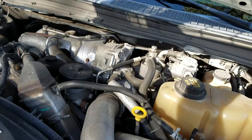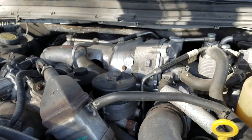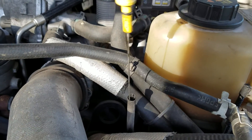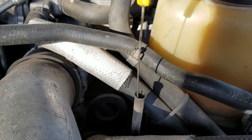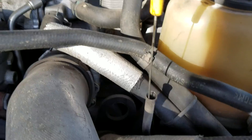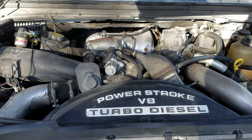2009 Power Stroke, mechanically sound with no blow-by. You will see white smoke coming out — the engine is running with no smoke at all. That means there's no blow-by in the engine. Perfectly mechanically sound truck.